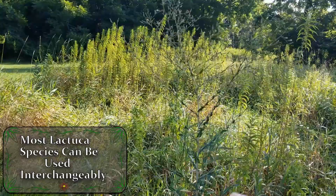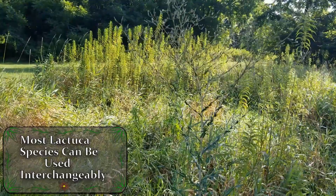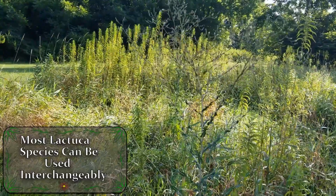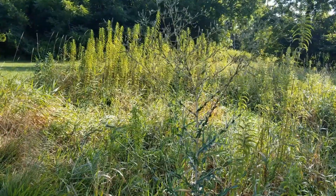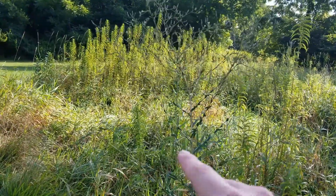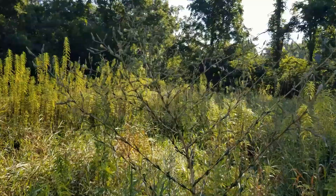This is one of several different species of wild lettuce that you're probably going to be finding all across the United States. This is an extremely easy plant to identify, and it does have some great medicinal uses that we're going to be talking about with this plant.